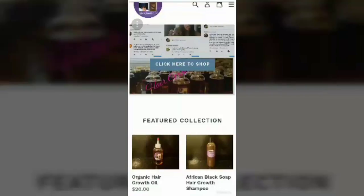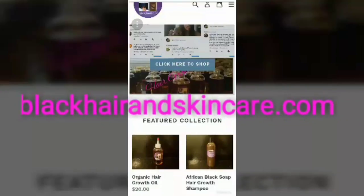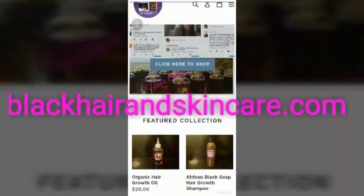Hey guys, thanks for coming back. If you haven't had a chance, visit my website blackhairandskincare.com for organic hair growth oil and products. Now let's get into this video. Hi darlings, it's Charmaine here from blackhairandskincare.com, the creator of organic hair growth oil. And if it's your first time at my channel, hey!